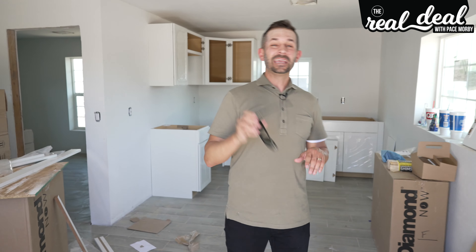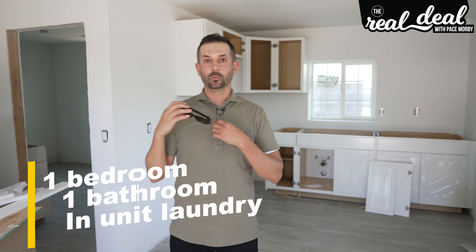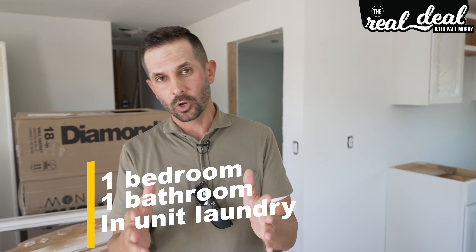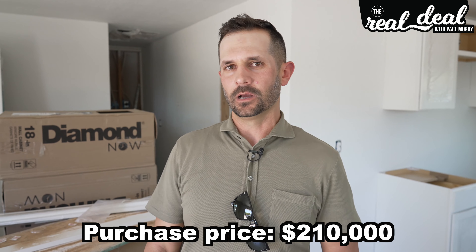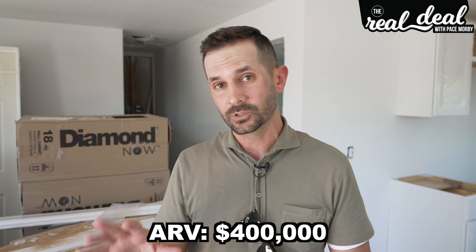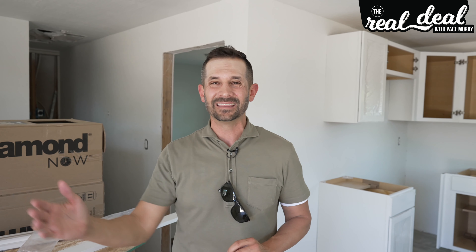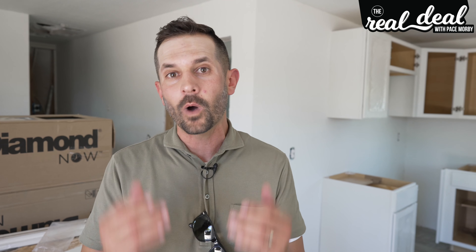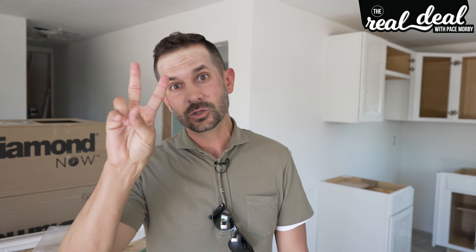It's a duplex. Each unit is a one bed, one bath with its own laundry unit. We bought this from a homeowner for $210,000. The ARV on this deal is $400,000 — so roughly we bought this deal at 50 cents on the dollar. We'll still have money tied up after the refinance because the BRRRR strategy is not for beginners. It requires credit, cash, and credentials. We'll have two loans on this deal in order to get the strategy done.